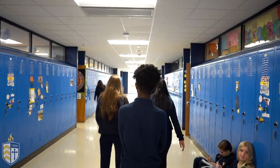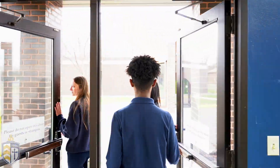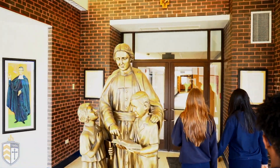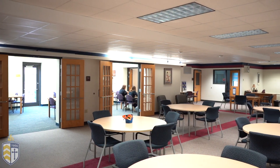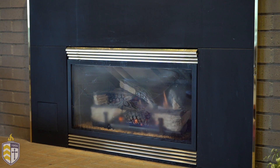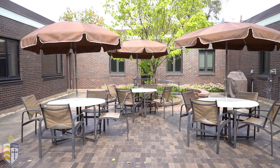Now we're going to head to the library where a lot of our students go to study and hang out. We're in the library where students can come and study. The library is open before and after school. Because it is so nice to study in here, we also have some groups who like to utilize it like our book club, game club, and mock trial. And during our warmer months some students like to work outside in our patio or courtyard as a nice outdoor workspace.